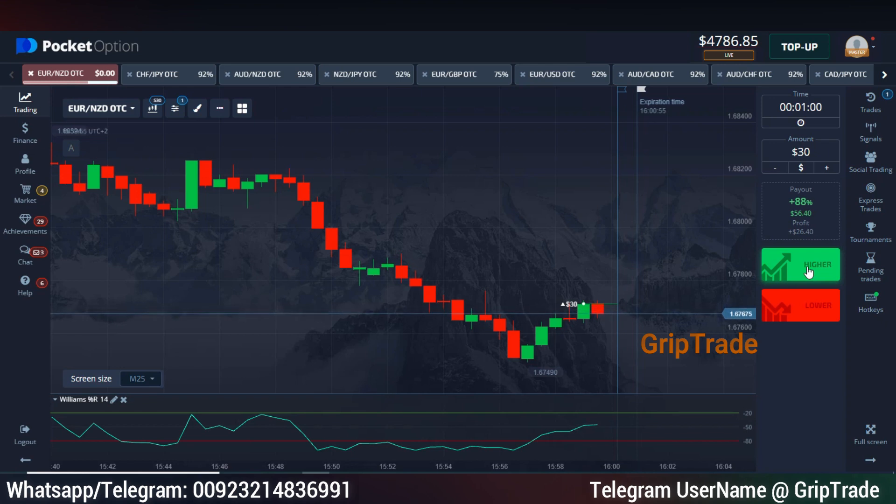We might end up in a loss here because the trade is not so far in our favor, but that is never an issue. We can recover it simply by sticking to the exact rules as I told you.